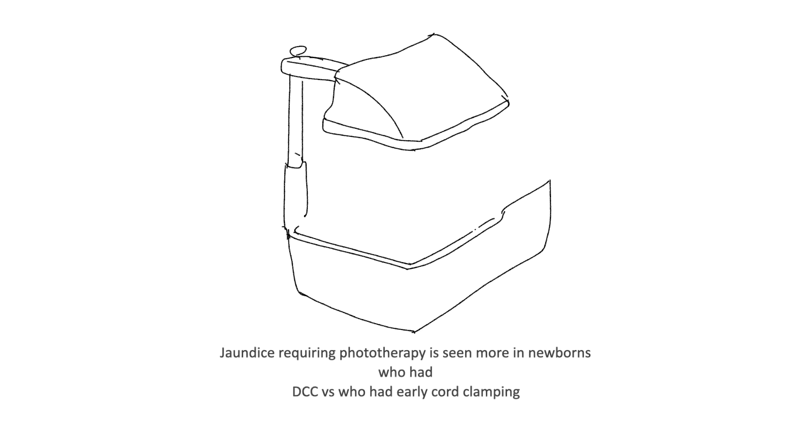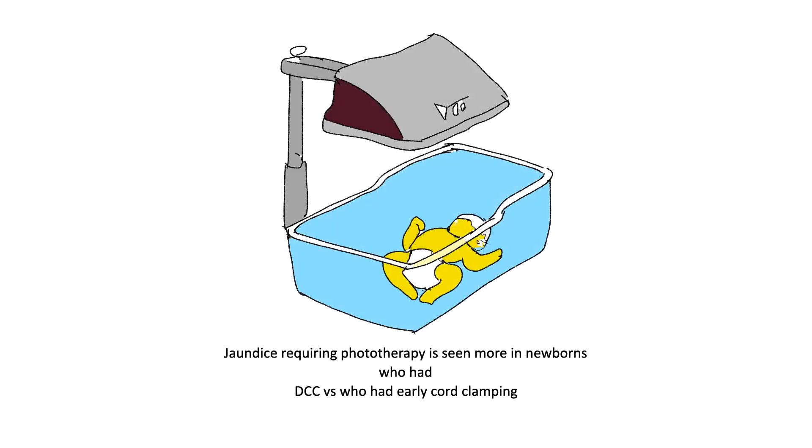Jaundice requiring phototherapy is seen more in newborns who had delayed cord clamping than in those who had early cord clamping.